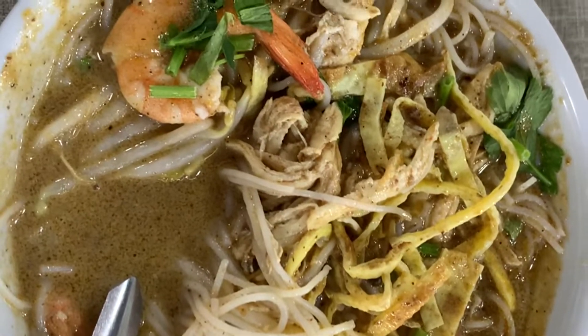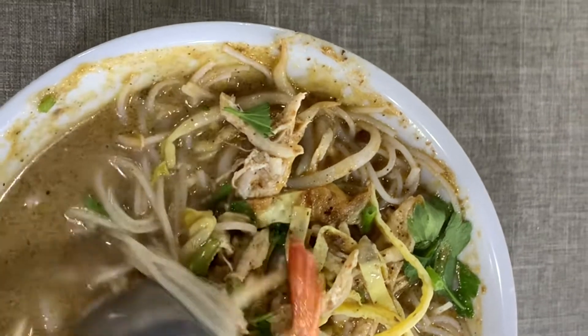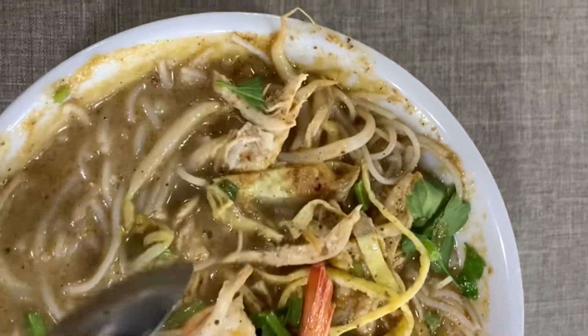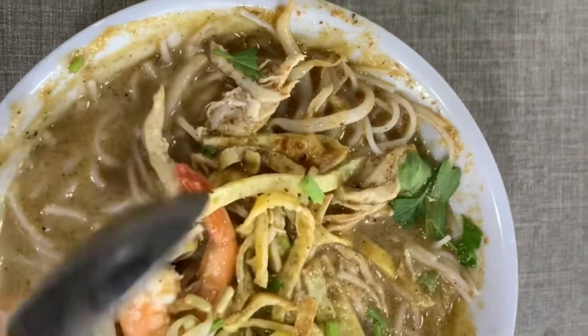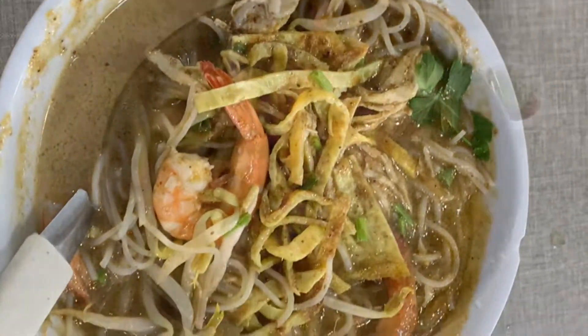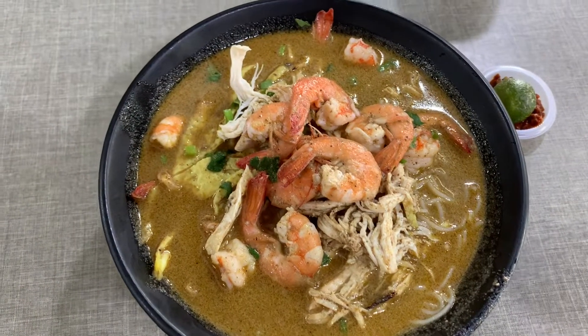With ringgit eight, the food is good, the quantity is good, and it's really delicious. When you come here you can try it — it's really good, the Laksa Sarawak of Mom's Laksa.